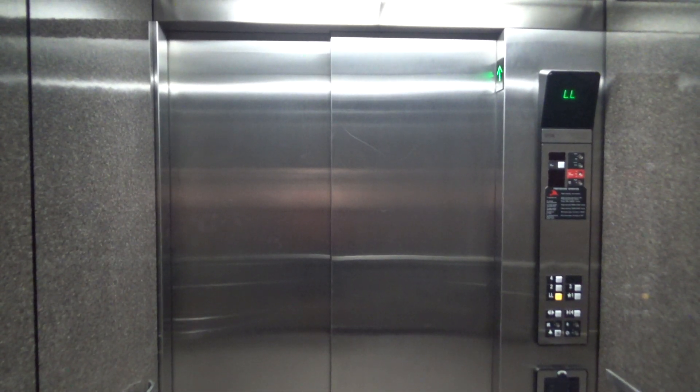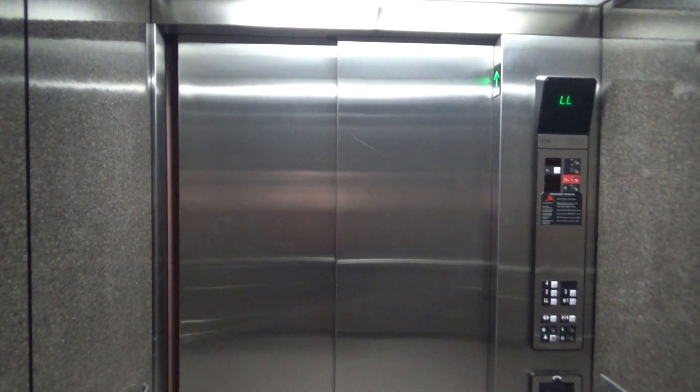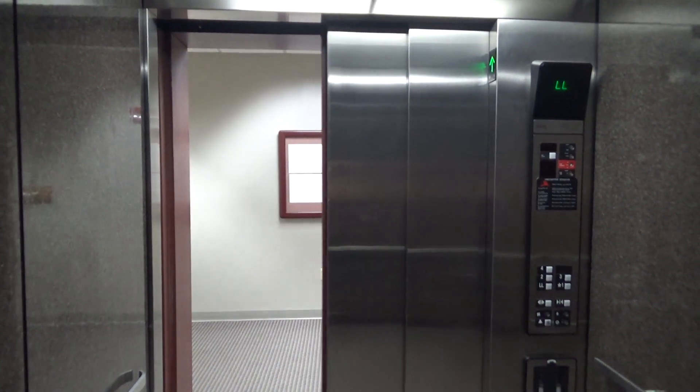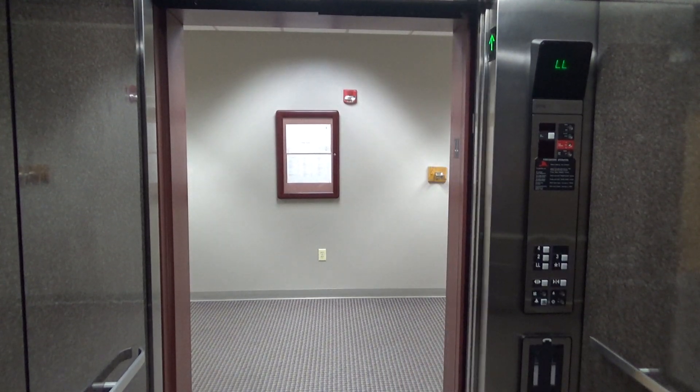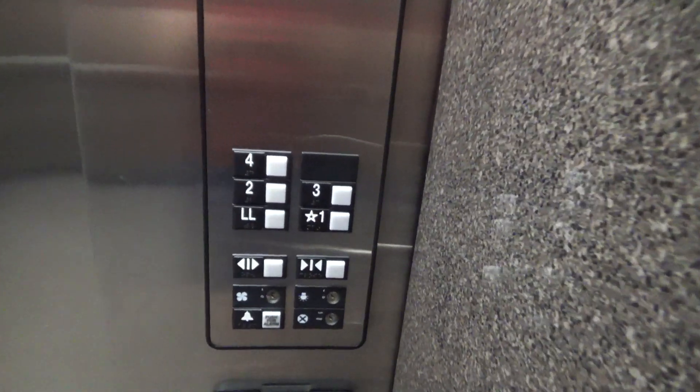We are back at LL. Holy crap, this thing is huge. We will take one last ride up to 4.